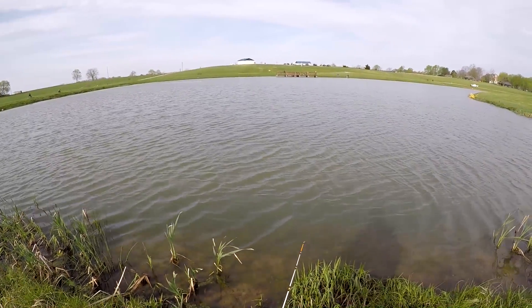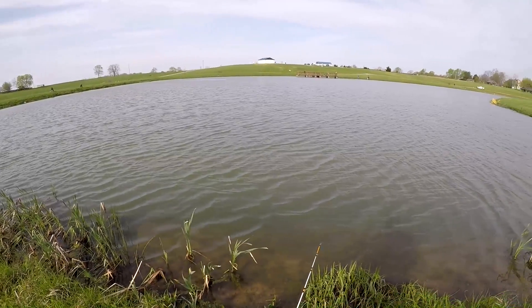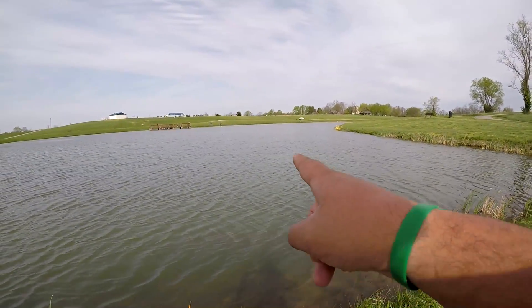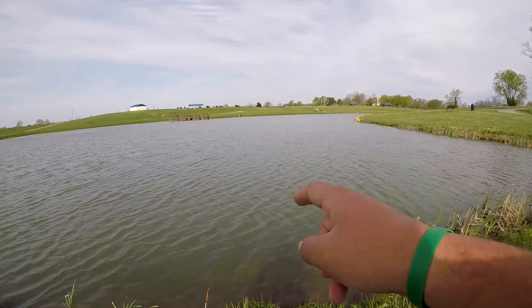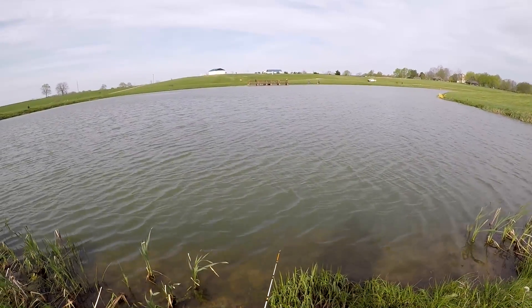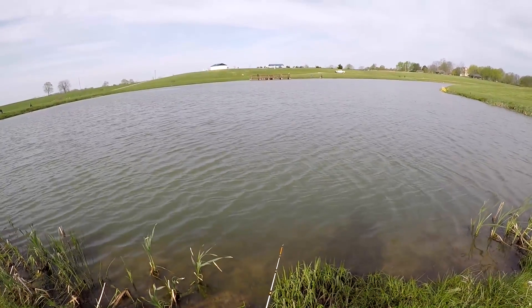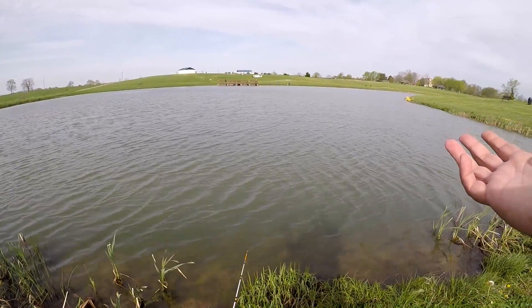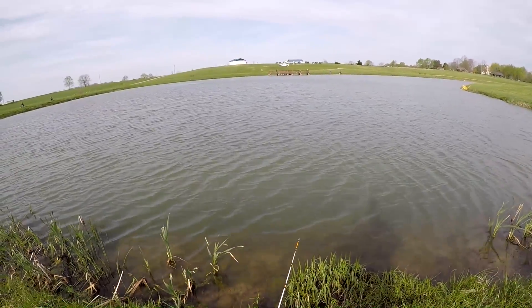We'll just see what happens today — enjoying the beautiful weather. It looks like the game warden is already here making his rounds, which is a good thing because I've noticed a lot of people taking more than what they're supposed to. Come on guys, don't break the rules — you ruin it for everybody.